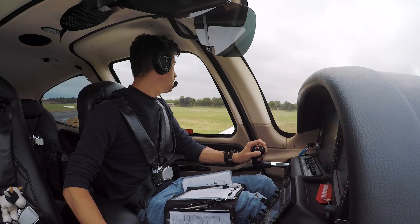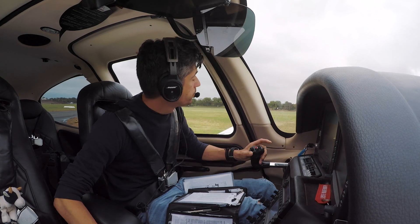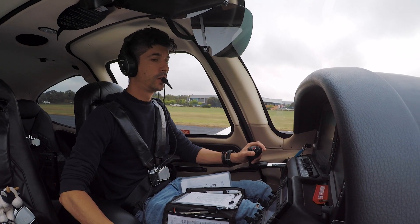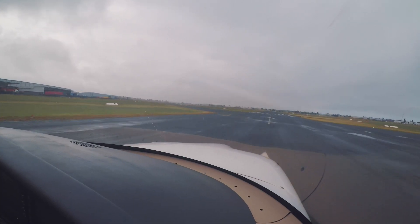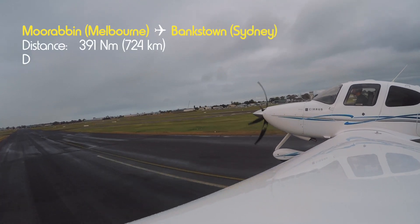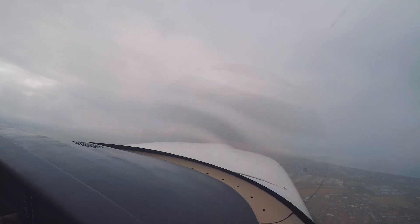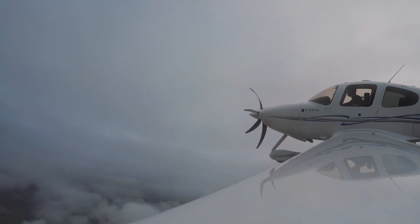Primary tower, Kilo Juliet November ready, one seven left, downwind departure via Harrod. Kilo Juliet November, cleared for takeoff. All power. Apertures and pressures are good. 100% power, air speeds indicate. 70 knots. Can't help the way that I'm feeling when I'm with you. Kilo Juliet November passing 2,000.